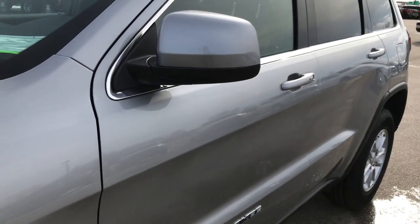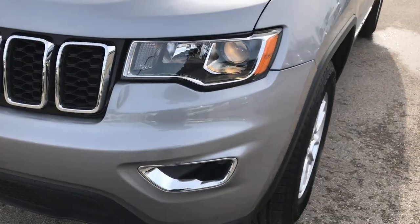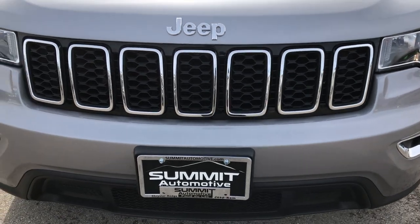We shoot all of our videos in 1080p, so if you have HD capabilities on your computer, tablet, or smartphone, turn them on right now — because it's like you're right here looking at the Jeep with me.